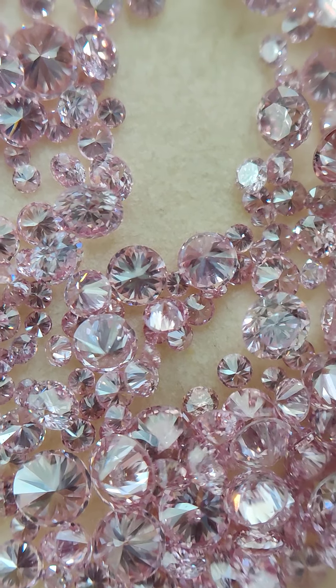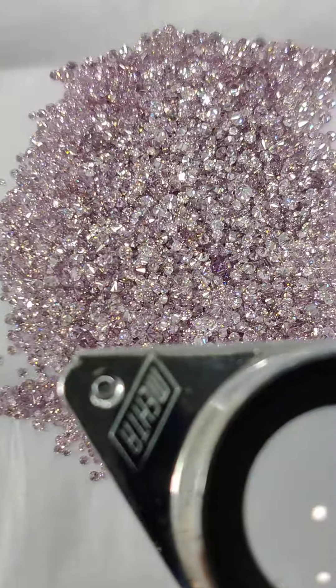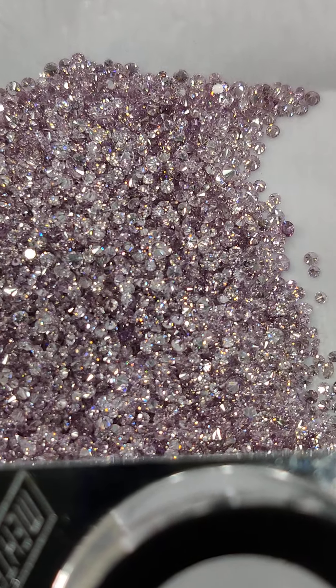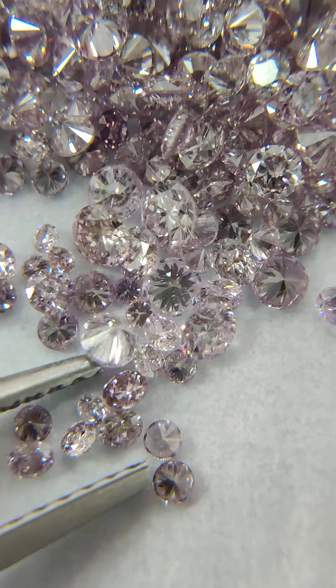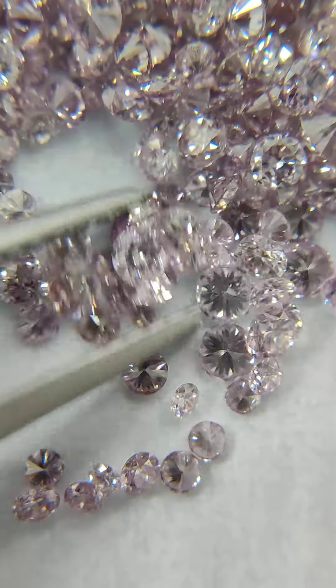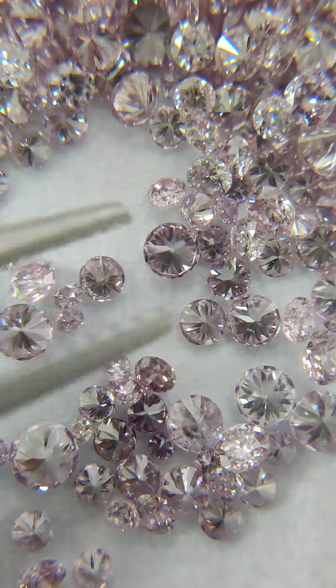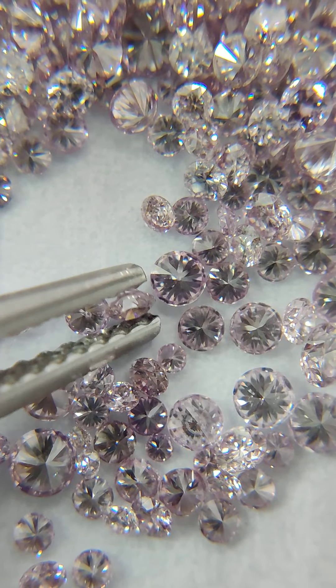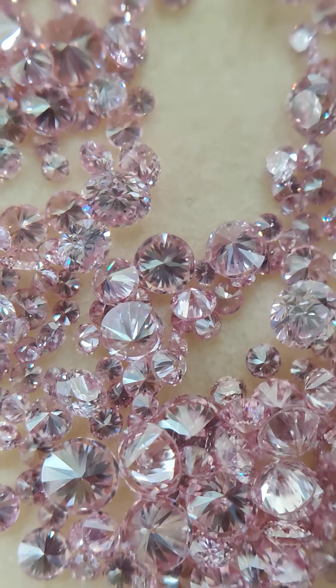I'm able to source these diamonds right from wholesalers, so you get the best deal. Now let's look at how Russian pink, or purplish pink, compares. You can see these diamonds have more of a purplish shade than a pinkish shade — every diamond you can see has more of a purplish side than a pinkish side to it.